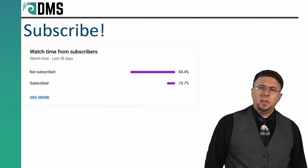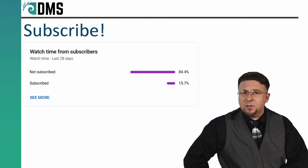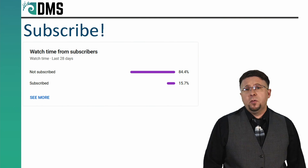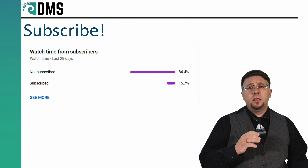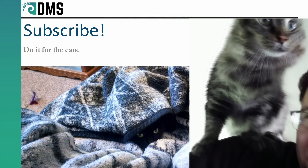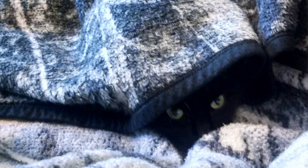Can you believe that less than 16% of the people who watch this channel are subscribed? I told my kittens this and they were shocked. Aaron went into hiding — they are terrified. They think the kibble might run out if you don't support the channel. So please, my kittens are begging you: subscribe to the channel. Do it for the kittens. They need your support.